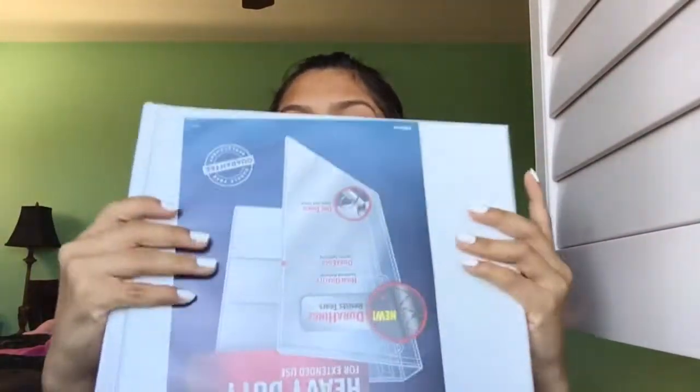Next thing is I got this binder. It's a 2-inch white binder because I want to personalize it — I want to add pictures or stuff in it. I just like white. And you really need these for school.